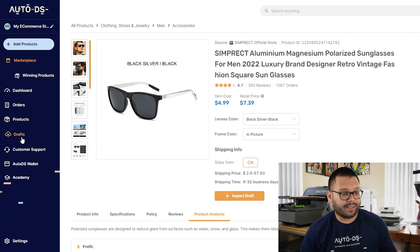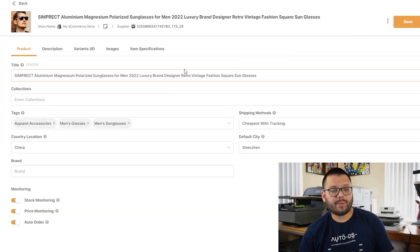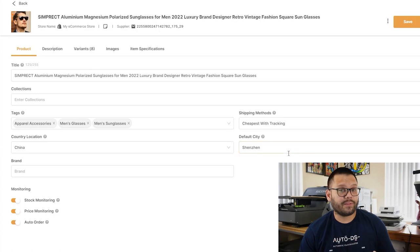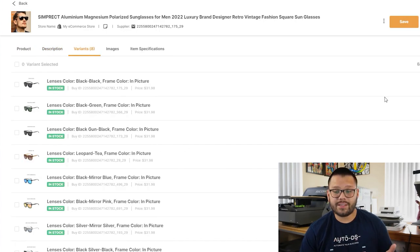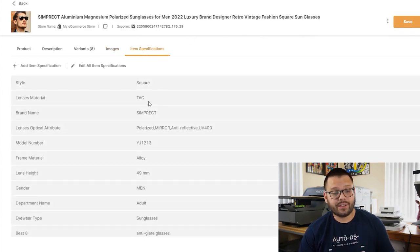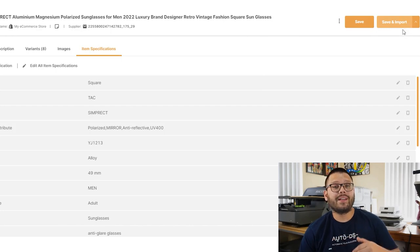Once in the draft section, click 'Click to Edit' and from there you can optimize the title, add it to collections, add tags, and change the shipping method. You can also turn on stock monitoring, price monitoring, and auto orders. Under the description tab you can edit and optimize the description, change different variants, edit or delete them, edit images with the built-in image editor, and check item specifications. From there, you can either save the draft or save and import to go live on your store.